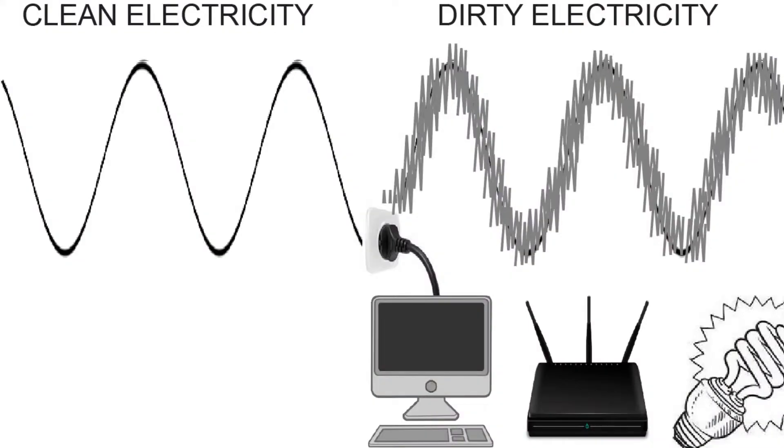An inverter generator has the same motor that runs and spins an alternator which creates power, but then it has another step where it runs through a rectifier to turn it into DC power. That DC power is then filtered through an inverter which puts out pure sine wave electricity — AC. Nice, beautiful curved lines, the kind of stuff you want so that it doesn't fry your electronics.